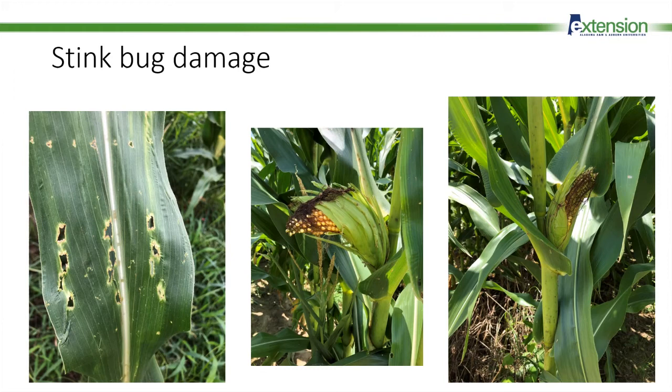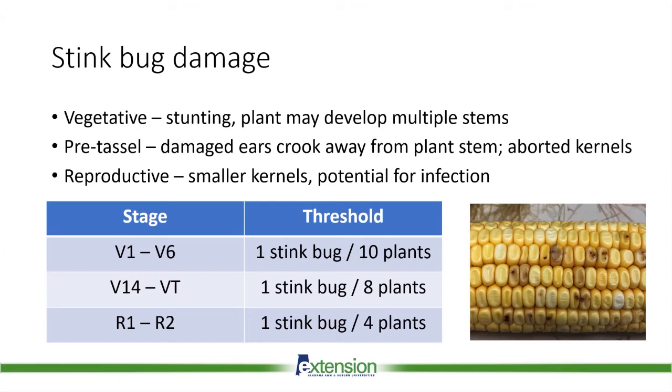The affected plant may also put out additional tillers, which reduces your overall yield. Moving into pre-tassel, this is where we see that characteristic crooked or banana-shaped corn ear — the ear will crook away from the stem and you may even have aborted kernels. This damage continues into early reproductive stages with damaged or smaller kernels and increased disease risk. The darkened kernels on the cob are where stink bugs fed, creating entry wounds for pathogens. Scouting should start around V1 and continue through at least R2.